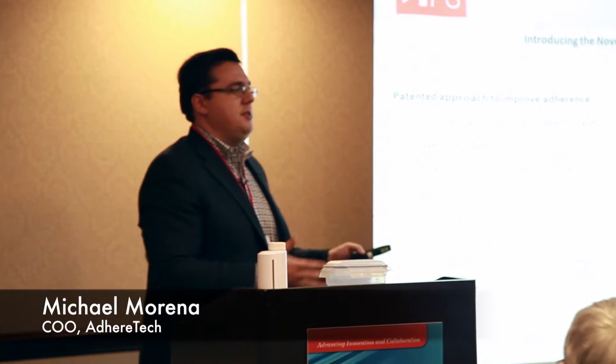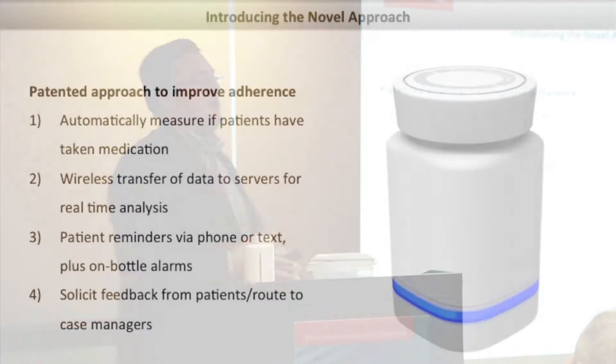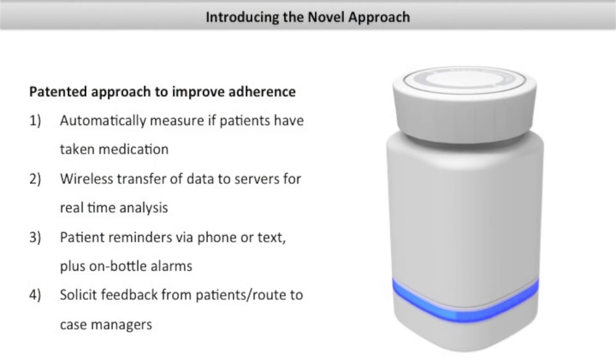What does our product actually do? We track when people do and don't take their medication. The bottle sends that data in real time and we aggregate that data, and we use that data to compare patients' behavior to their ideal behavior.